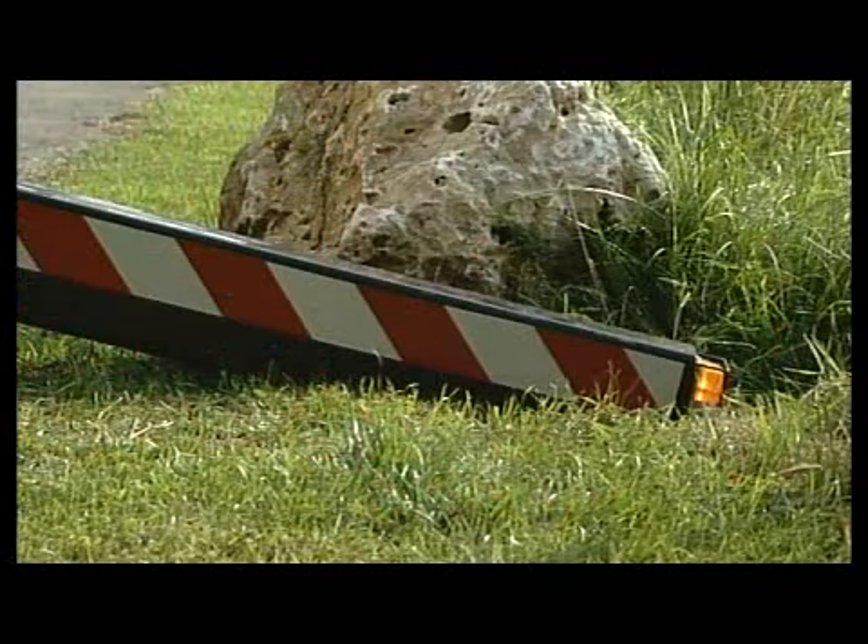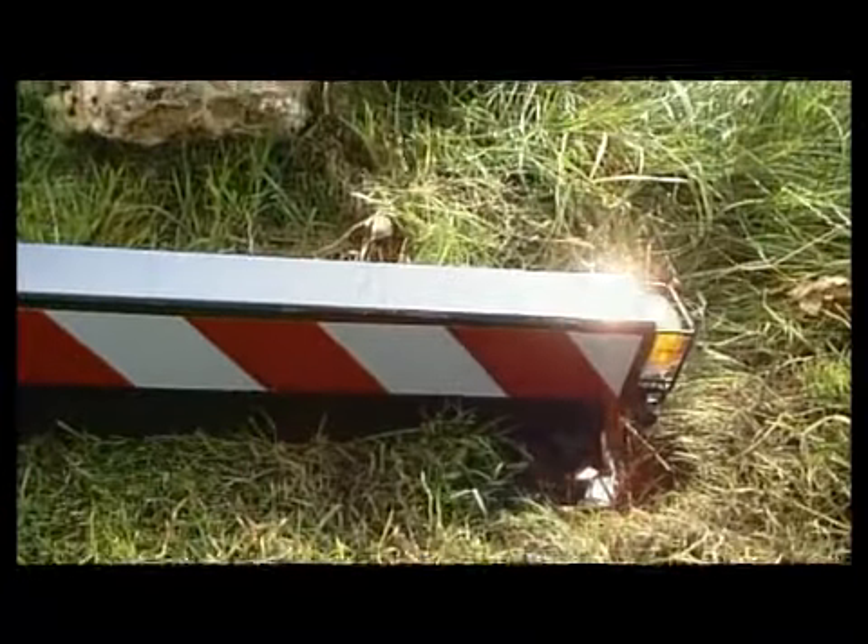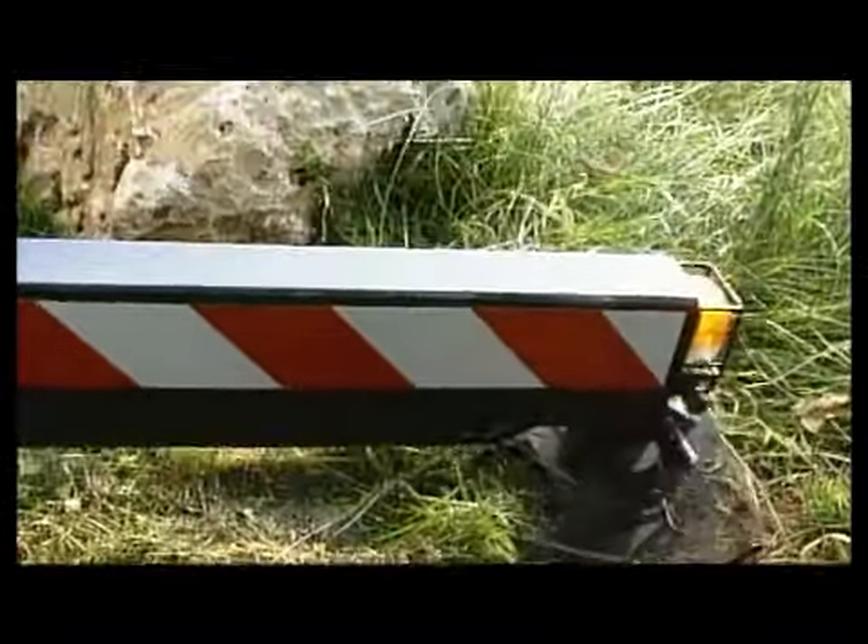The Magirus turntable ladder can even be jacked onto soft surfaces. In case an outrigger's plate starts to sink, the jacking surface will be increased by the flat surface of the outrigger and the rescue operation can be carried out.